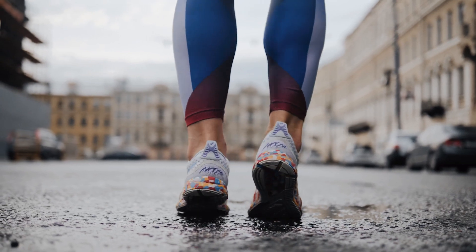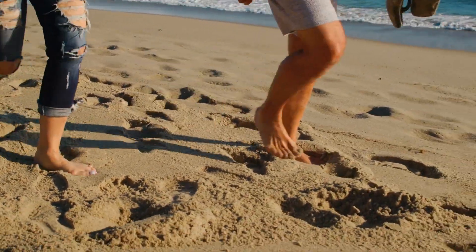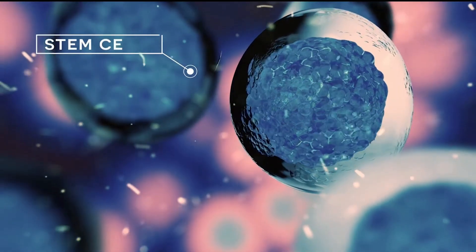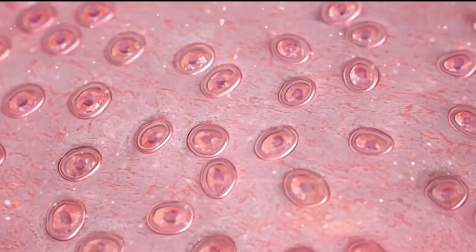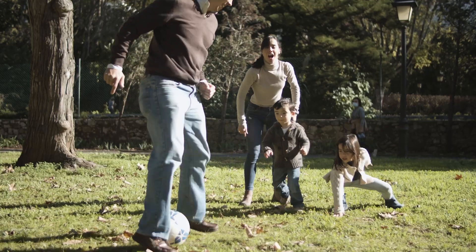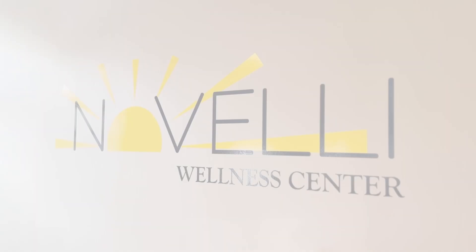Discover the power of regenerative medicine at Novelli Wellness Center. Unlock your body's healing potential. Our treatments offer regenerative components from active growth factors to anti-inflammatory cytokines to help you live your best pain-free life. Experience the future of pain management and healing at the Novelli Wellness Center.